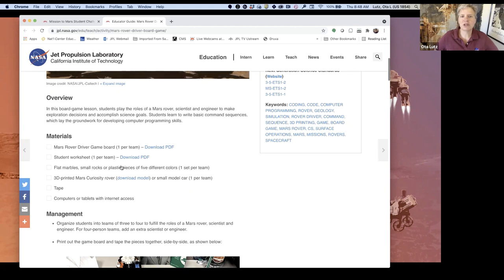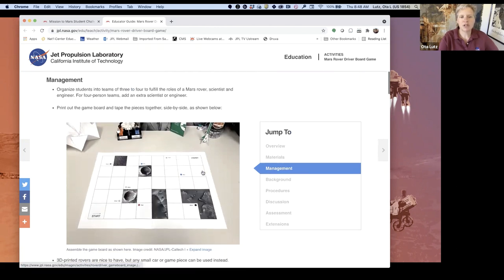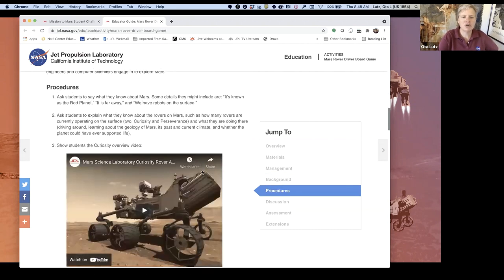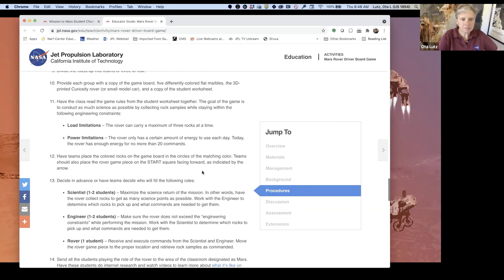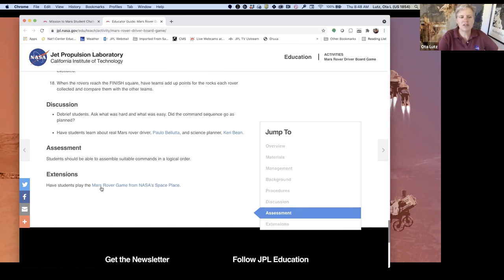I want to show you this real quickly — it's pretty neat. It is a ready-to-drive-a-rover video game. You actually drag little things around, hit go, and command from the bottom boxes and drop them in the upper boxes. I'm not going to play the game because you'd see how bad I am at it, but your students will be much better at it — it's kind of a fun electronic version.